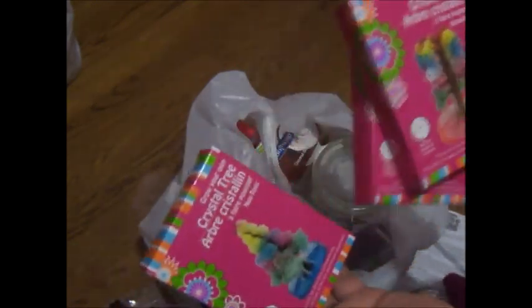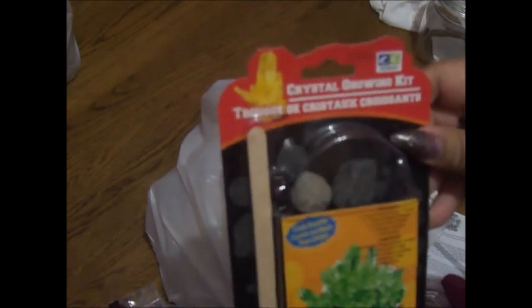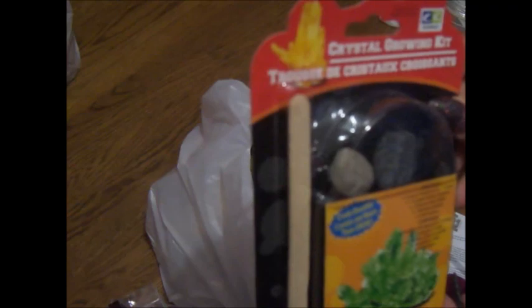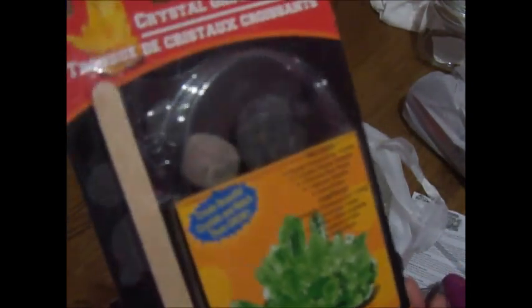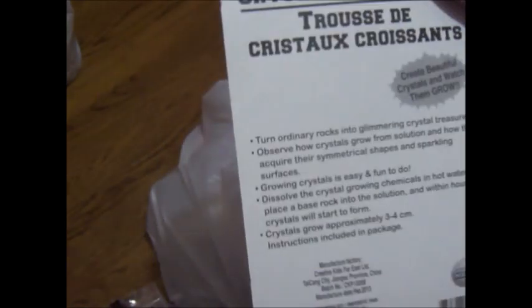These are different than the other ones — this one looks like a Christmas tree or pine tree, and there was another different one too. This one was actually a crystal growing kit, and there are rocks in there that you can just watch grow, which is pretty cool. There was only one left so I just got what was there.